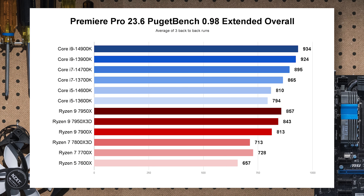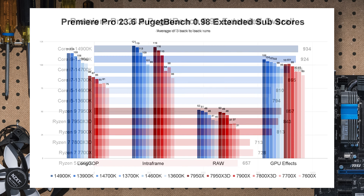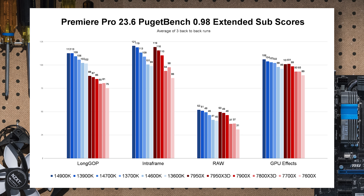Now Adobe Premiere Pro — the extended overall score tracks with core and thread counts. Intel traditionally has an advantage here, but you have to look at sub-scores to see where it picks up. In the sub-scores, the 14600K does better than the 7700X in RAW. Intra-frame and GPU effects are within margin of error.